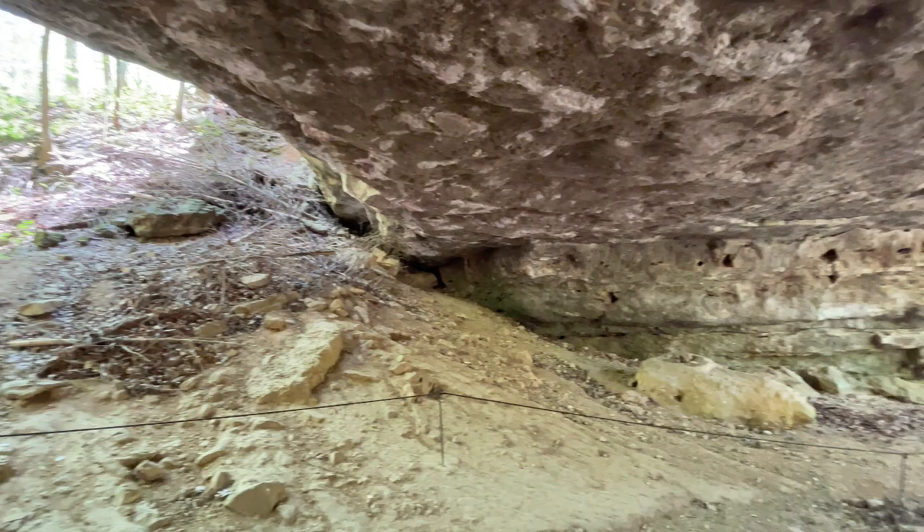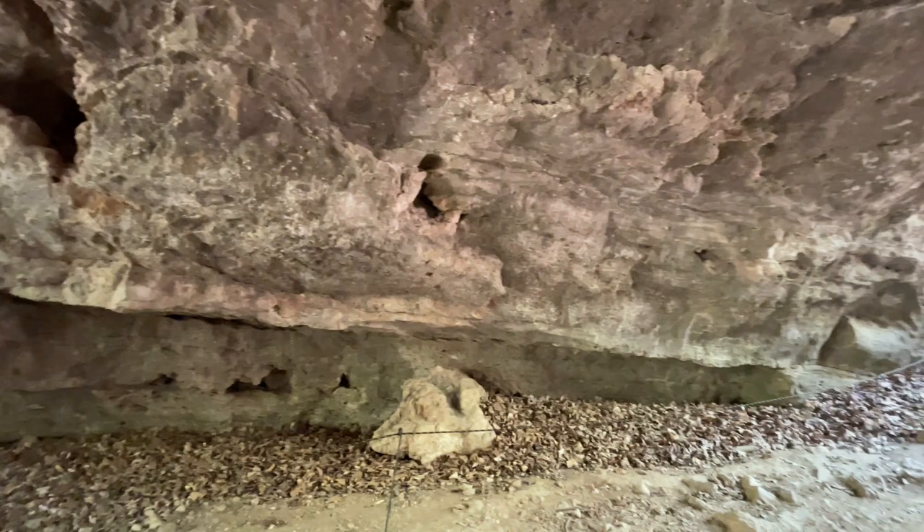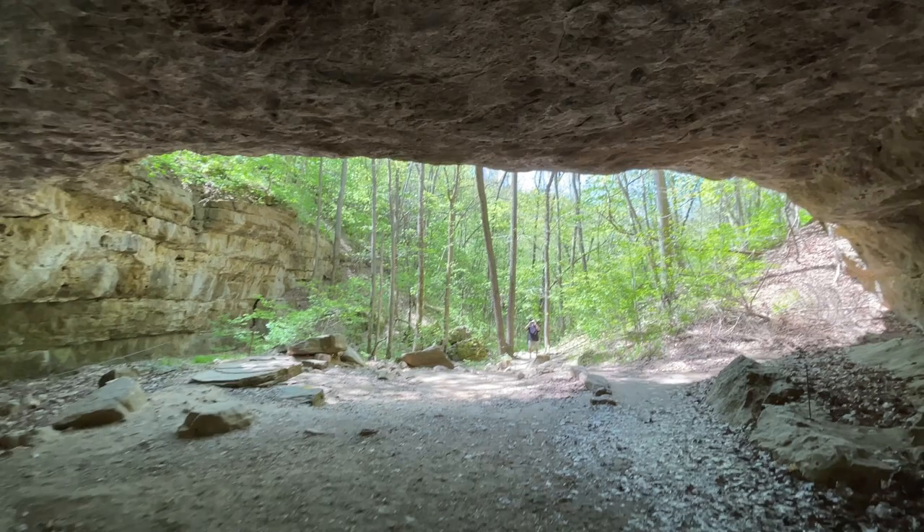Now this place is impressive, isn't it? You didn't come with us when we went to Mantle Rock in Kentucky, and that was kind of cool — it was kind of like this, but nothing as fantastic as this.